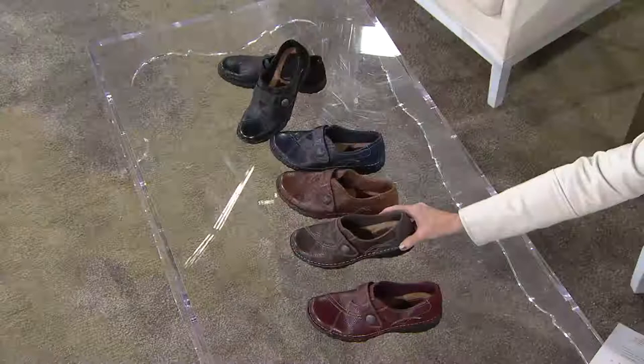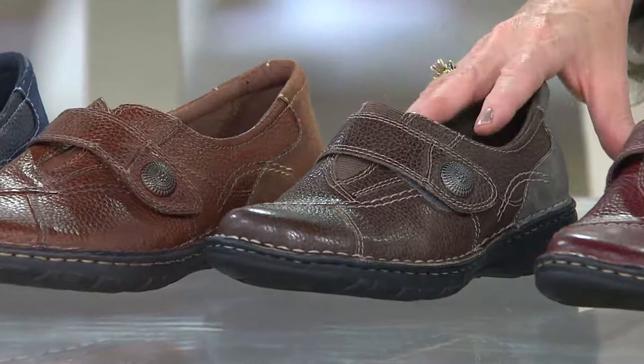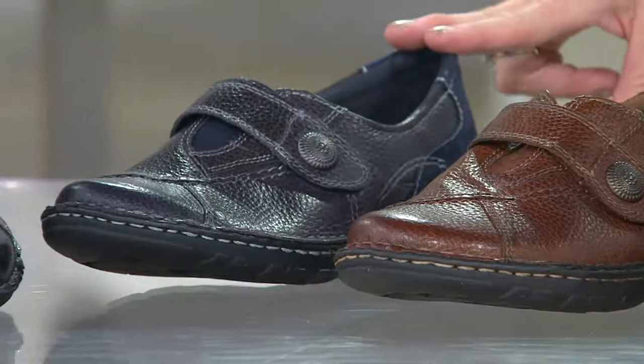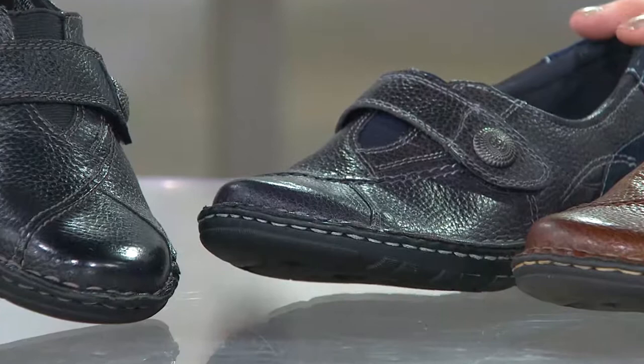We have this in Merlot and then also in a beautiful gray — more of a mushroomy gray with a little bit of taupe undertone. You can see how that looks against the almond, which is next. Navy — so if you need a navy shoe for uniform or back to school, there it is. We have it in medium five and a half through 12 and wide six through 12, including half sizes up to 10. And then we also have it in black.